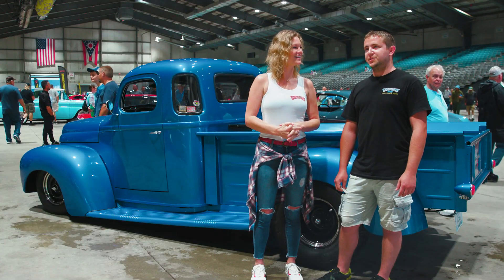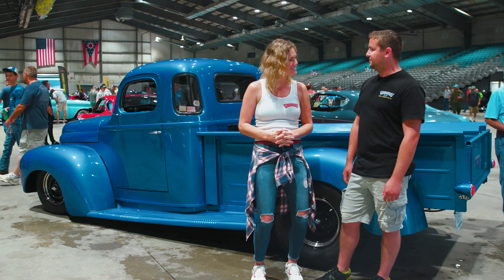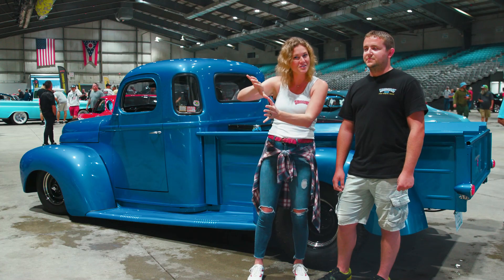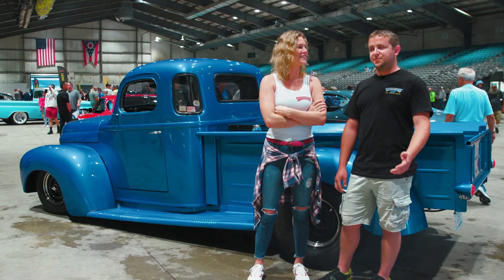So you drive it quite a bit? I've been to about 35 states with it. He didn't just build it to preserve it — he's using it. I drive it to work, I drive it everywhere.